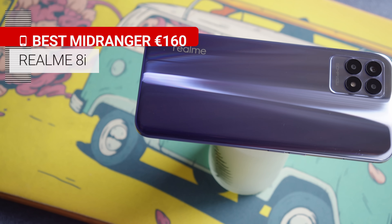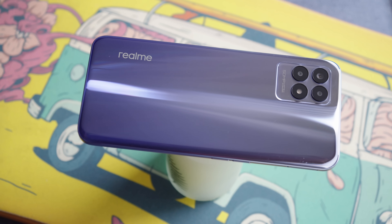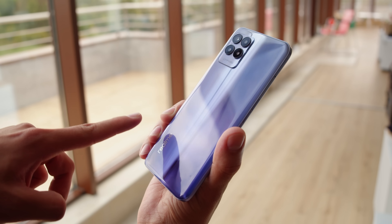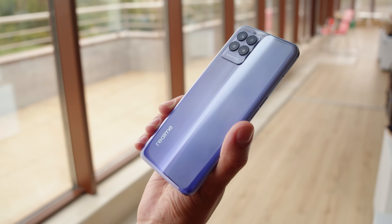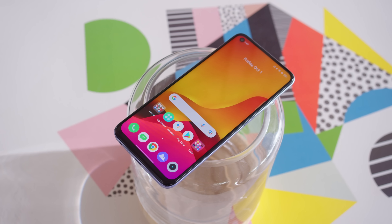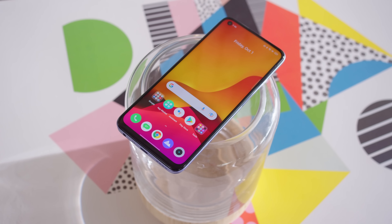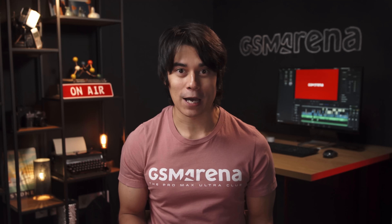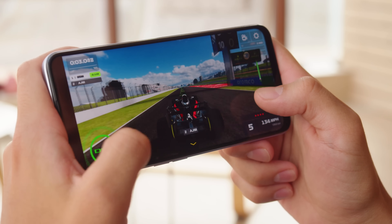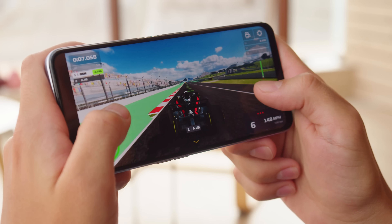We'll start off with the least expensive phone on the list, the Realme 8i. It's going for just €160, but it still packs a ton of value. The phone has a plastic frame, expected at this price, but the back is made of glass and it's eye-catching. On the front there's a pretty decent LCD screen — it's large and has a very adaptive 120Hz refresh rate. The Realme 8i also has a large battery, and it aced our battery life tests. The MediaTek Helio G96 chipset still holds up quite well in day-to-day tasks, and it would do for occasional gaming too.